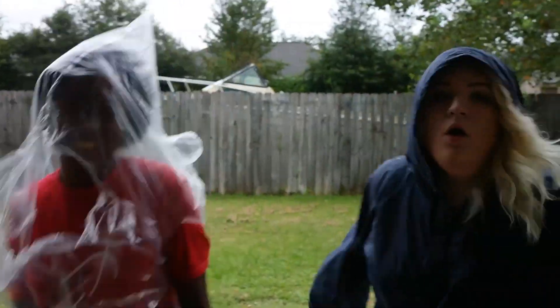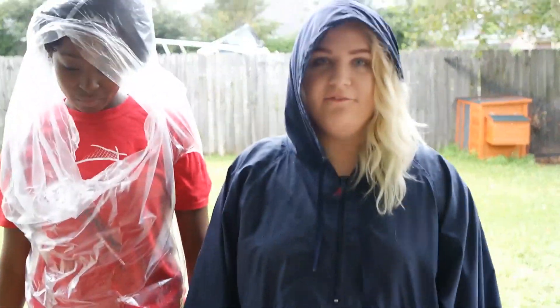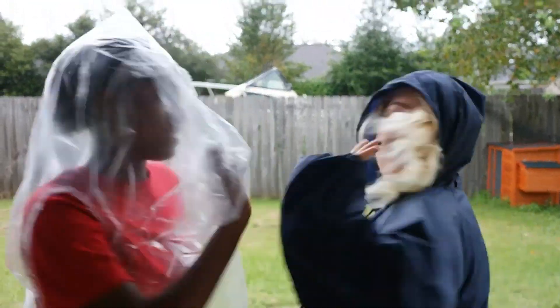Step 2: Now that you've realized you don't need to evacuate, it's time to put on the proper hurricane attire. Whoa. Now that we've changed into our hurricane attire, it's time for Step 3.